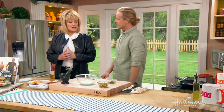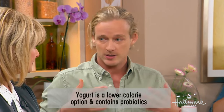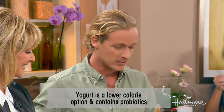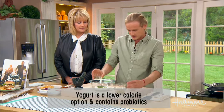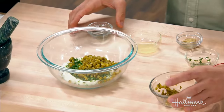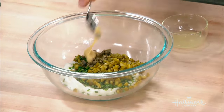The tartar sauce is not traditional — instead of mayonnaise, Greek yogurt is used. It gives a beautiful tang, lowers calories, and is probiotic. The sauce contains parsley, yogurt, coriander, gherkins, capers, a little bit of Dijon mustard, and lemon juice.